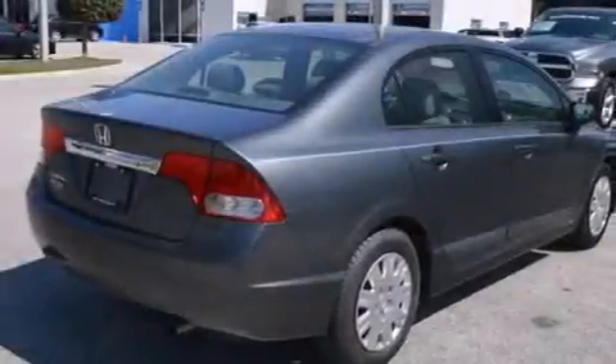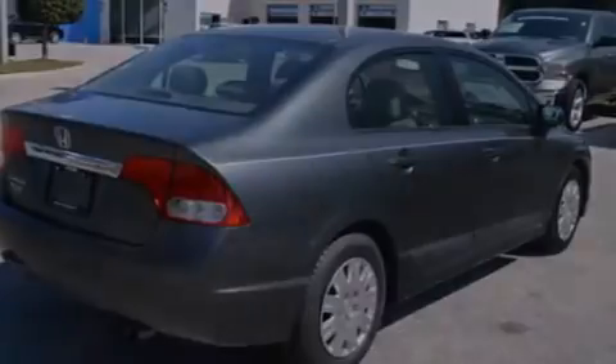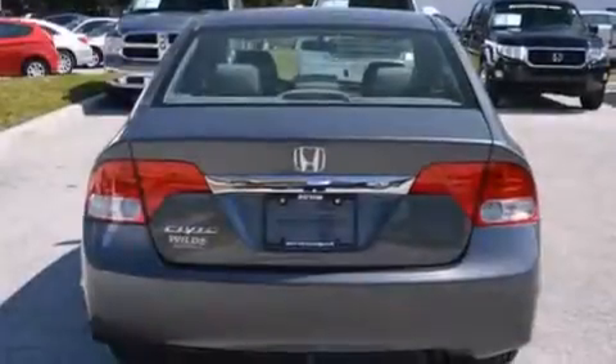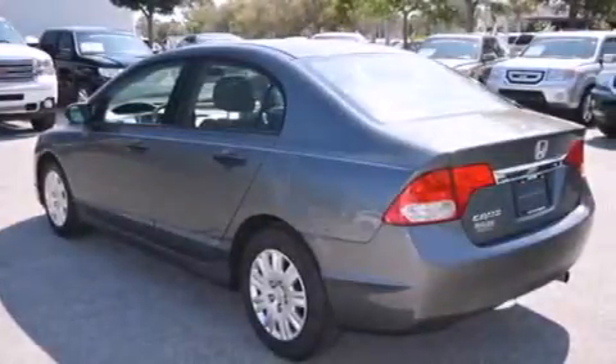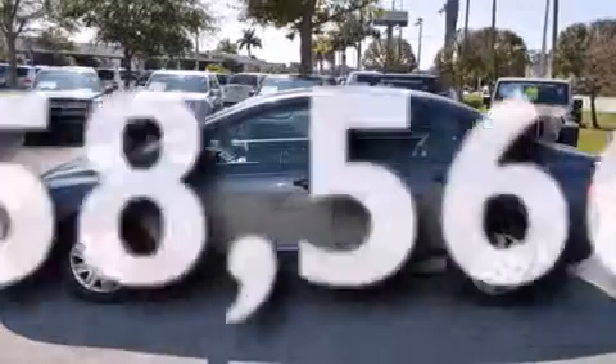Features include a low tire pressure indicator, air conditioning, a CD player, rear curtain airbags, rear seat child-proof door locks, a pass-through rear seat, a security system, an anti-lock braking system, and this vehicle has less than 59,000 miles.